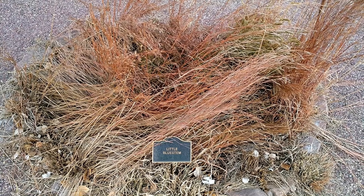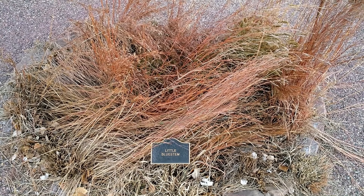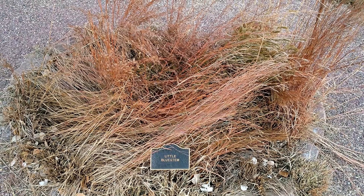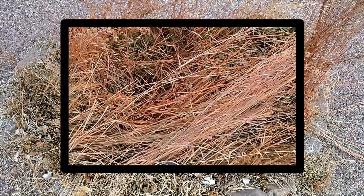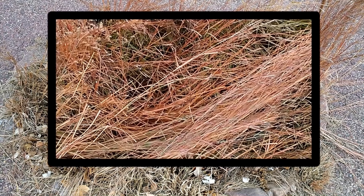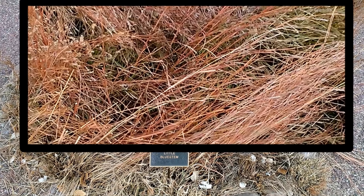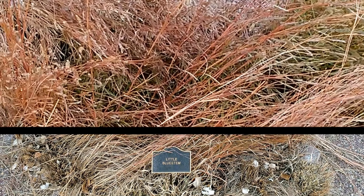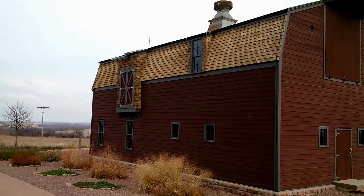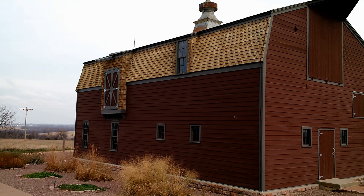Little Bluestem, or bearded grass, is a North American prairie grass native to most of the United States and has always been prominent in the Midwestern prairies. It is a perennial bunch grass and a warm season species that grows to become an upright, roundish mound of soft, bluish-green or grayish-green blades in May and June. It is about two or three feet tall.